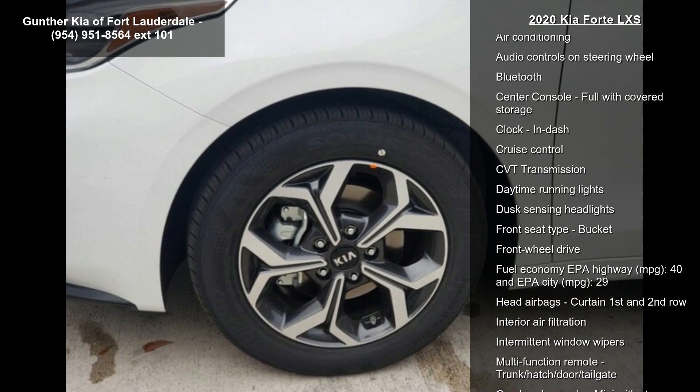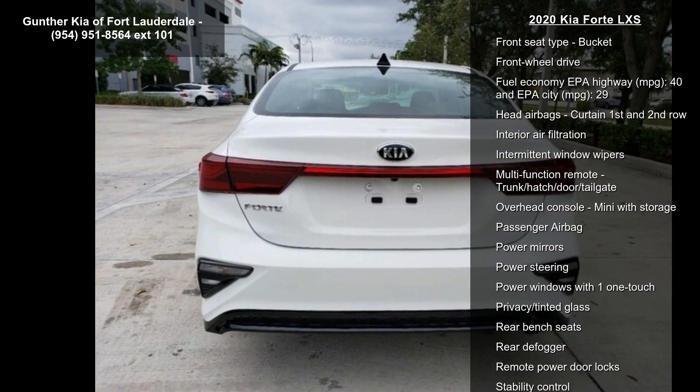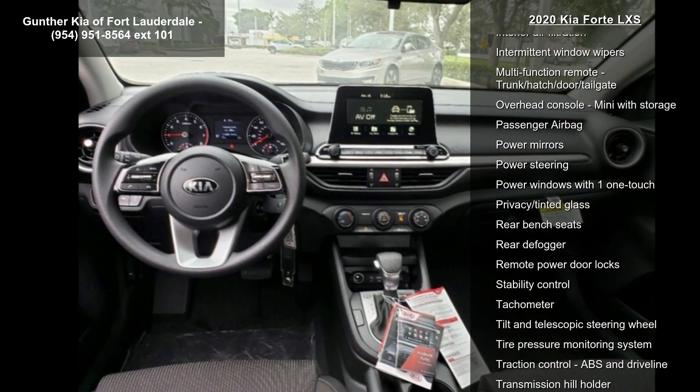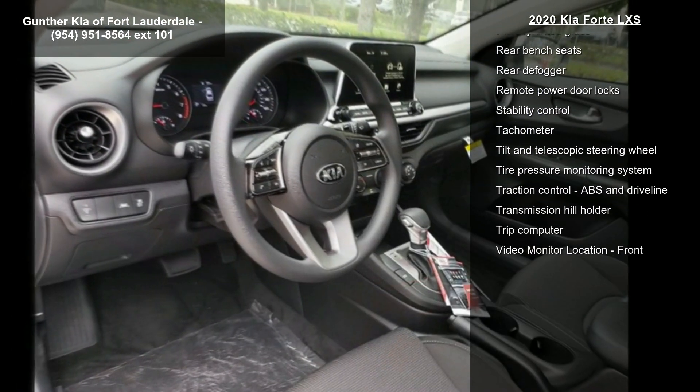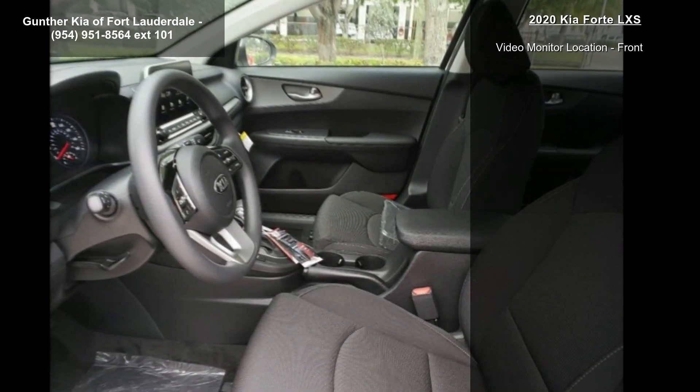Some of the top features included with this vehicle are 147 horsepower, a 2-liter in-line 4-cylinder DOHC engine, 4 doors, 4-wheel ABS brakes, and air conditioning.